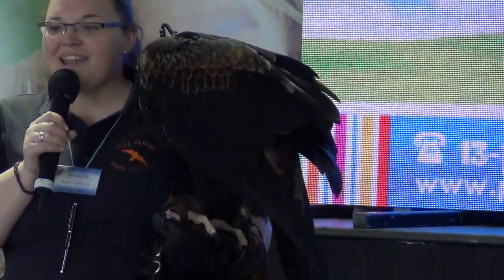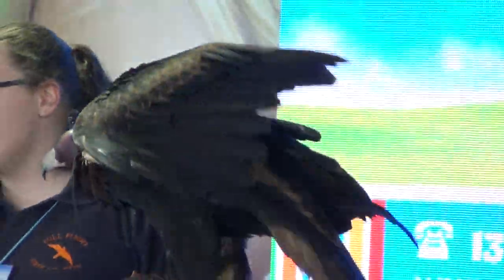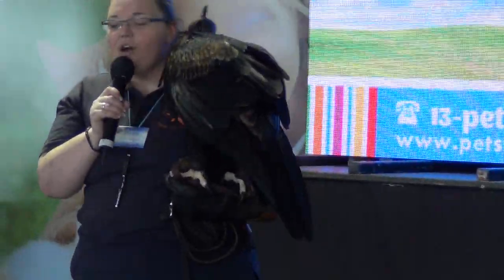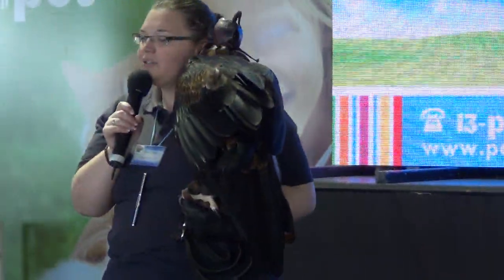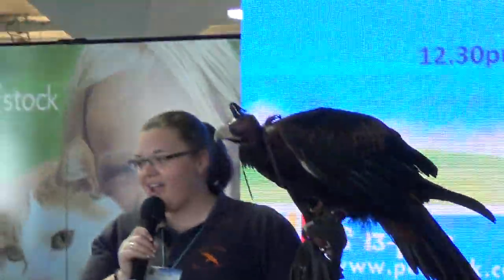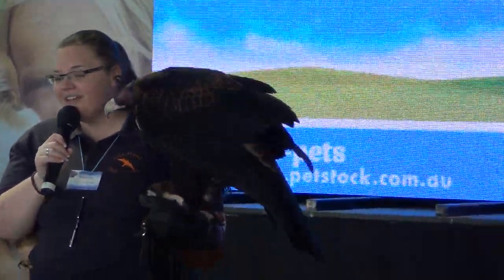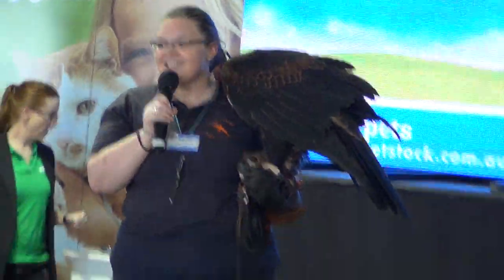I know it's probably a bit hard to see Zorro from down there, so if you come over to our stand, you can have a hold of him. We just ask for a $5 donation. All the donations go directly into our conservation, education and breeding programs — they go directly into helping our birds and all of our conservation efforts. So thank you very much for listening, and if you have any questions, please come and see us after.